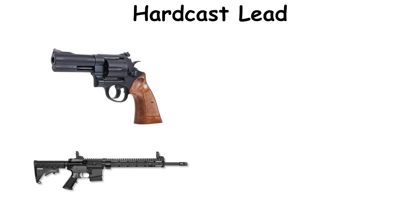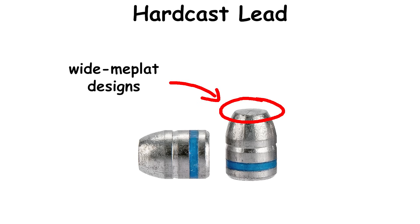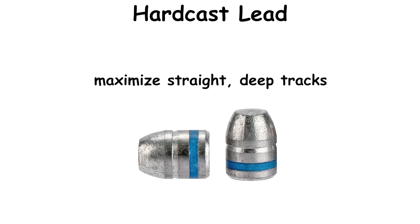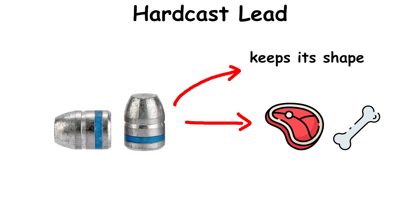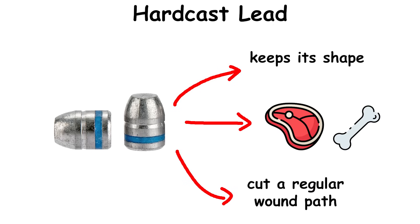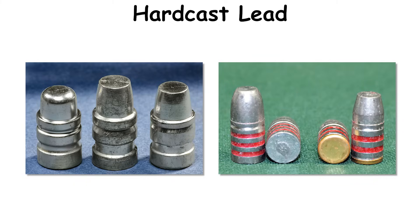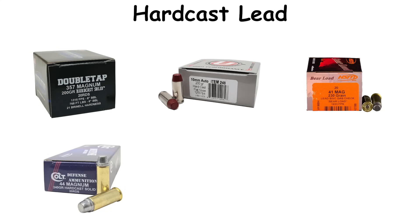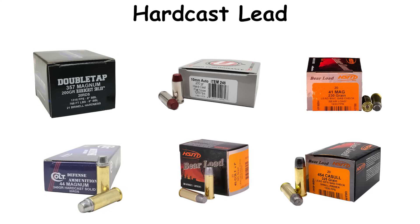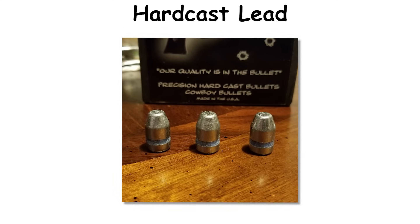Heavier revolver and carbine loads add gas checks to protect the base. Cylinder throats sized larger than grooves favor accuracy with hardcast. Wide meplat designs, often near two-thirds caliber, maximize straight deep tracks without relying on nose deformation. The method does not rely on expansion — a hardcast slug keeps its shape, tracks straight through dense tissue and bone, and uses a broad meplat to cut a regular wound path. Proper fit to the bore, typically a thousandth over groove diameter, matters as much as absolute hardness for accuracy and clean barrels. Cartridges favored for this role include .357 Magnum, 10mm Auto, .41 and .44 Magnum, .45 Colt, and the heavier Casull-class revolver rounds. Some polygonal-rifled pistols discourage soft lead, yet correctly sized and lubricated hardcast bullets see routine use with satisfactory results among experienced shooters who monitor fouling and pressures.